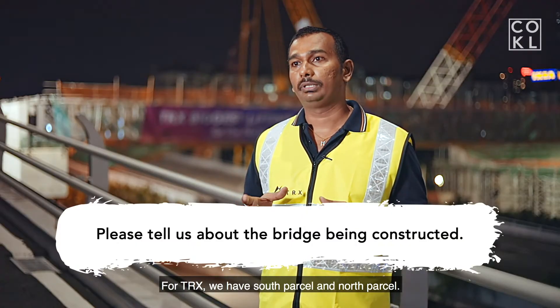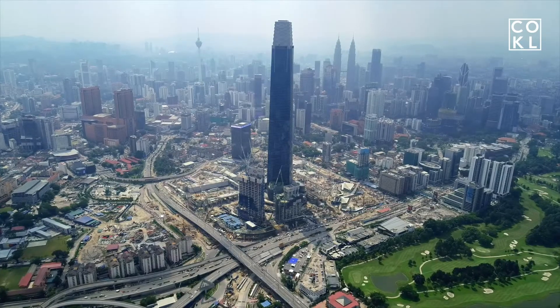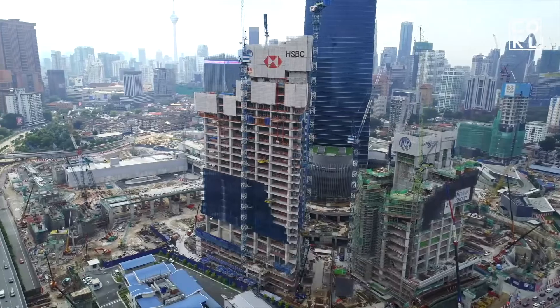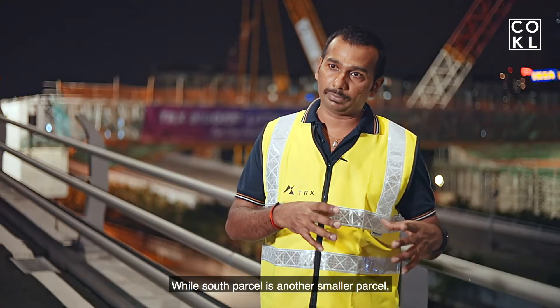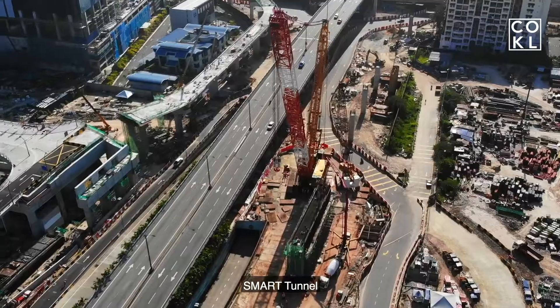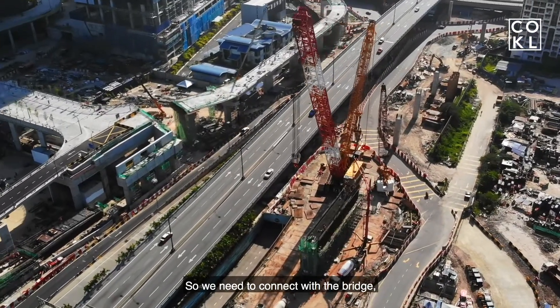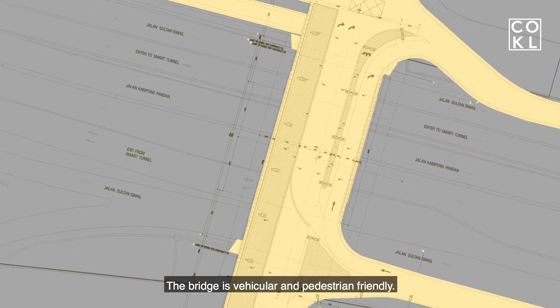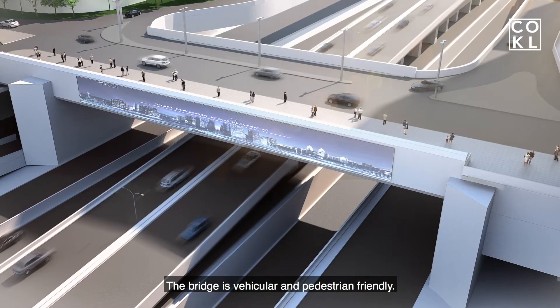For TRX, we have South Parcel and North Parcel. North Parcel is the international financial district, while South Parcel is a smaller parcel separated by Jalan Sultan Ismail, the Smart Tunnel, and two slip roads. So we need to connect them with a bridge called the North-South Bridge, which is both vehicular and pedestrian friendly.